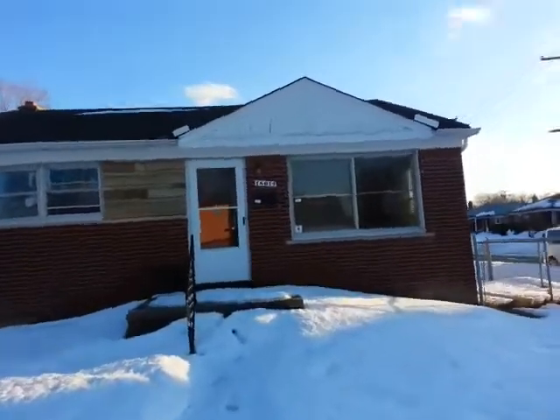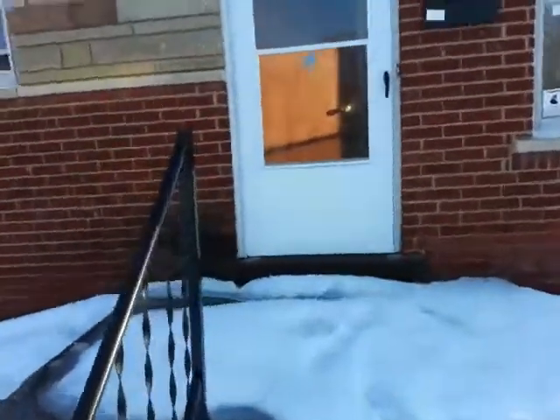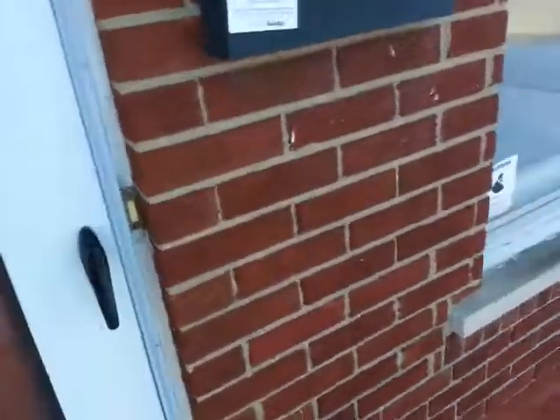This is our property at 18014 Stevens in East Point, Michigan. This is a two-bathroom property. I'm going to take you on a tour of the property here.